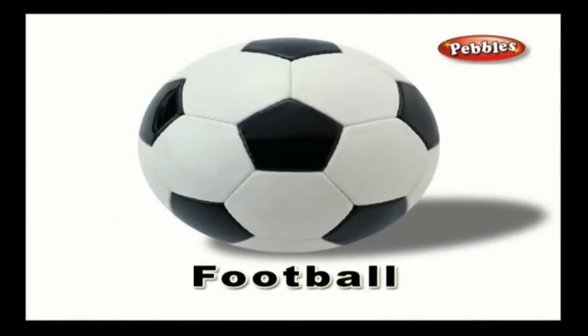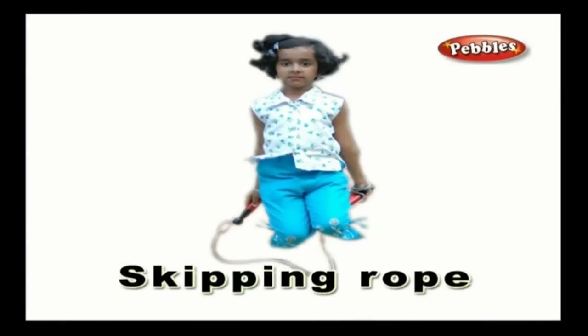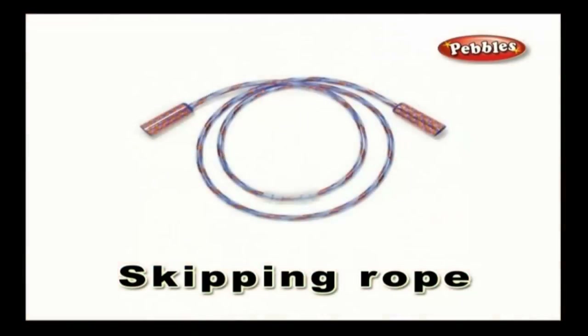Football — football is a big ball used to play a game named football, where the players use their legs to hit the ball to the goal. Skipping rope — a skipping rope is a thick rope with a holder on the edges, and it helps you in skipping exercises and games.